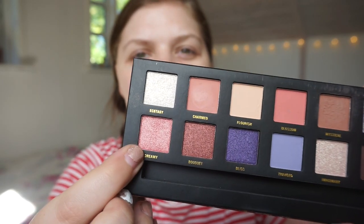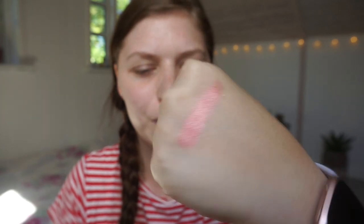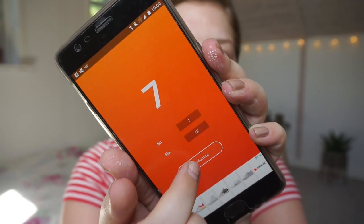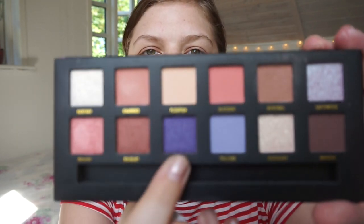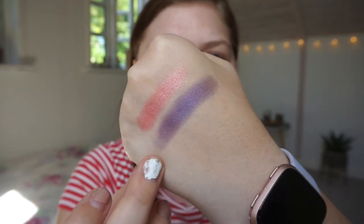Seven! Oh, that's a pretty shade I haven't used yet - it's called Dreamy, a beautiful pinky shimmery shade. That's beautiful! Then we need one more. Nine - that's a purple shadow called Bliss, right there. That is beautiful as well. It's a beautiful shade in the pan but you need to build it up quite a bit - I tried three times and it's still a little sheer.